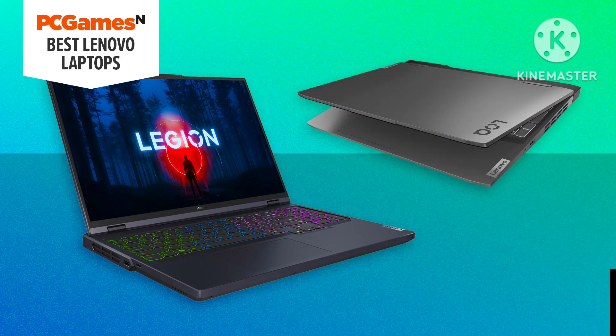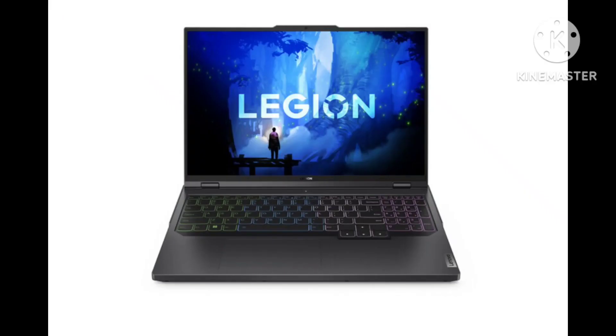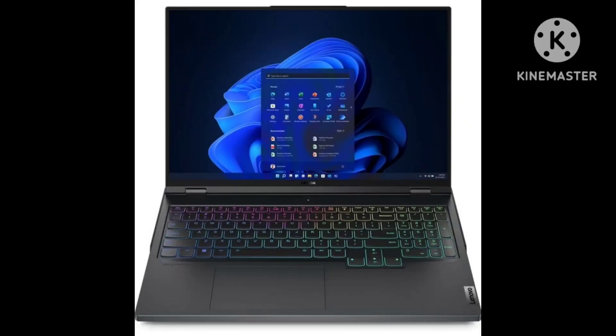The Lenovo Legion Pro 5 Gen 8 16 2023 is a mid-range gaming laptop. It replaces the Lenovo Legion 5 Pro Gen 7 from 2022. The 2023 model is available with newer Zen 4-based AMD Ryzen 7000 CPUs and NVIDIA RTX 40 series GPUs, ranging from an RTX 4050 to a 4070.